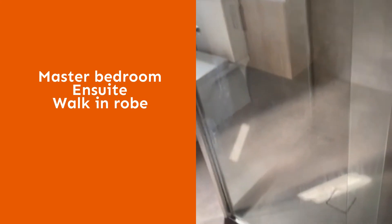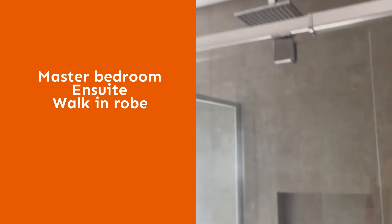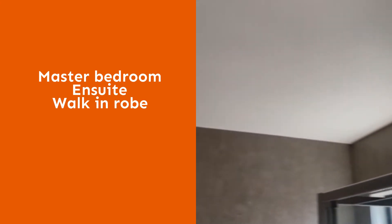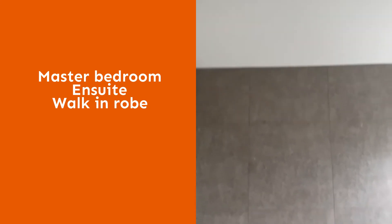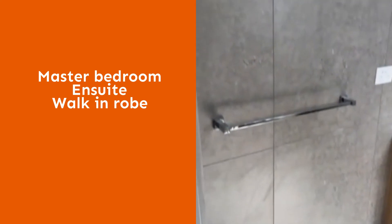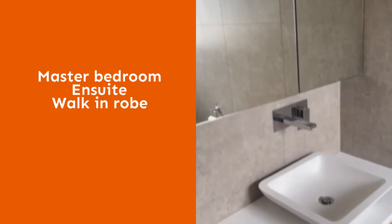The master ensuite features a fully tiled shower with a waterfall shower head, Xcel heat lamps, toilet and basin.